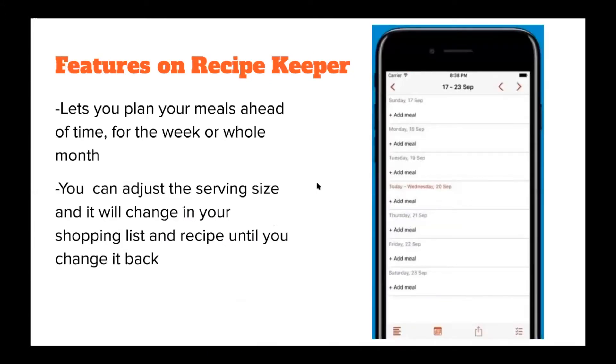Some features of Recipe Keeper: it lets you plan your meals ahead of time, either for the whole week or the whole month. You can also adjust the serving size and it will update your shopping list and your recipe accordingly. So if your recipe serves two people, you can adjust it for 12 people if you're hosting a dinner party and it will show you the amount of ingredients needed. You can always change it back — it doesn't permanently change the serving size on your recipe; it's always adjustable.